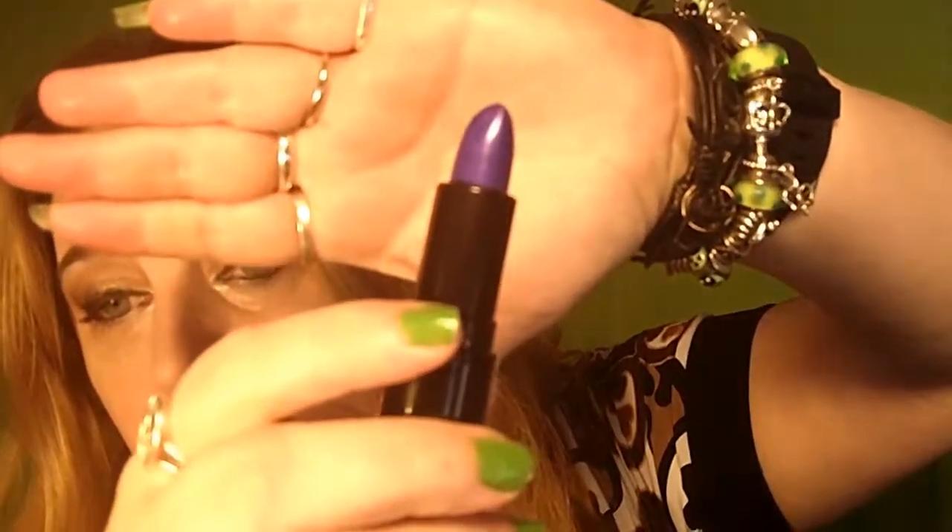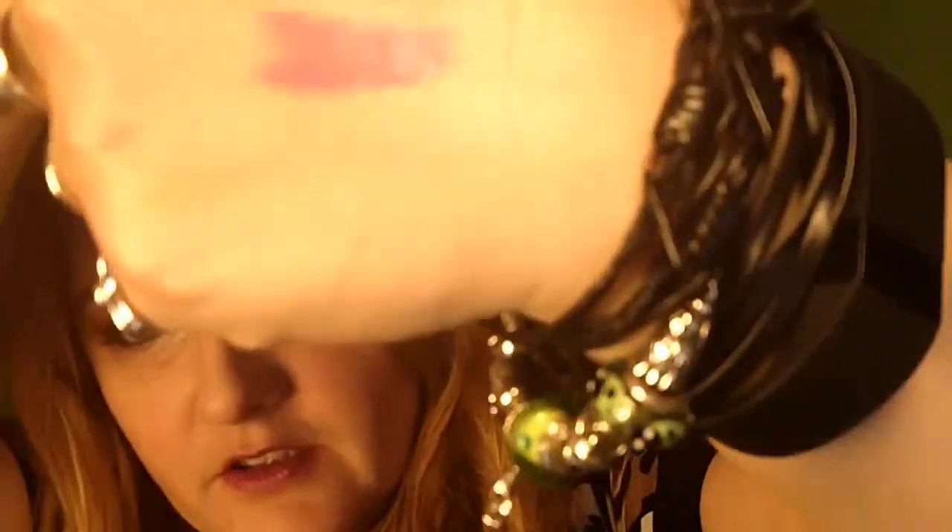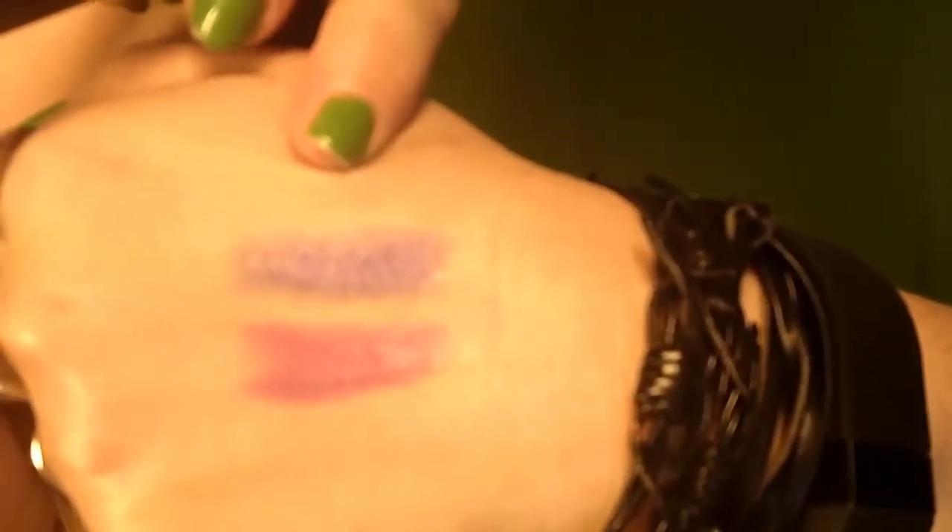One of their lines is the Unicorns Unite line, which has five shades. This is the Unicorns Unite shade called Magical. It's a really nice purple with iridescence. And that's this one.